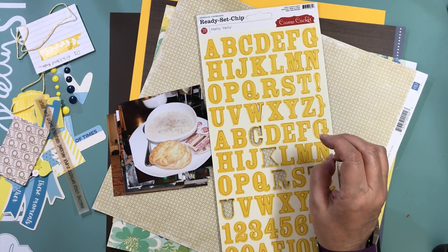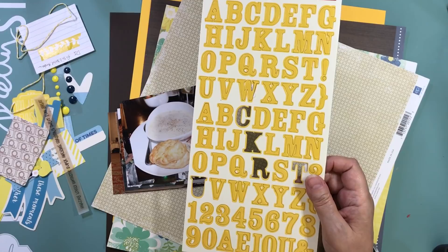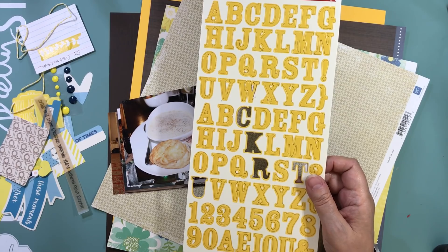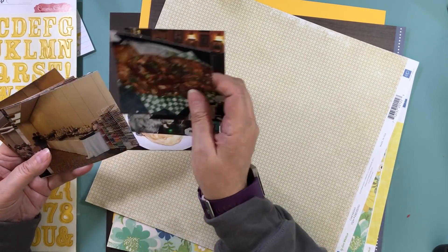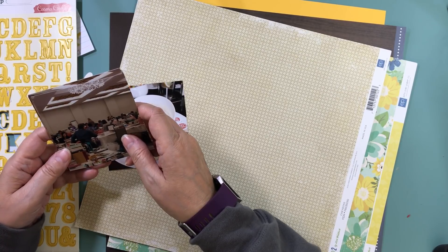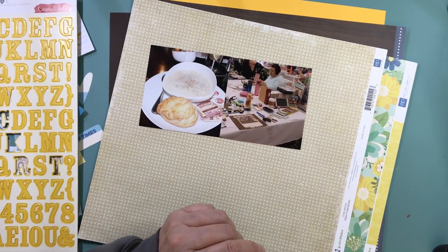Hi everyone, it's Nicole and I'm here with another layout. This is another one I got done at that crop, and it took me again under an hour — I think it was like 58 minutes. These are pictures from Crop and Create from 2017. Every time we've gone, my friend Ev and I stay at the hotel even though we're from the city that is putting on Crop and Create, and because we're staying at a hotel we get to go out for lunch. Crop and Create does provide one meal and a few snacks, and one of the days we always go to this pub right across from the hotel where we're staying and where Crop and Create is.